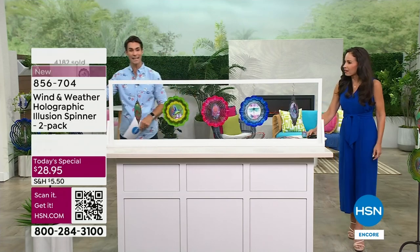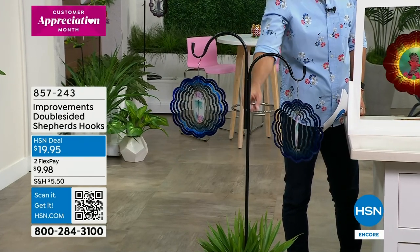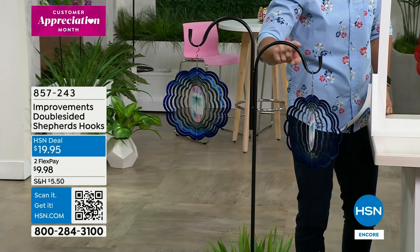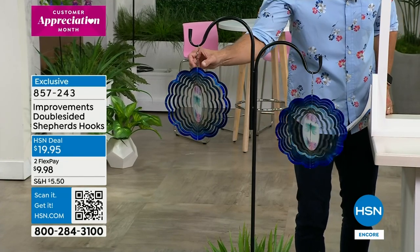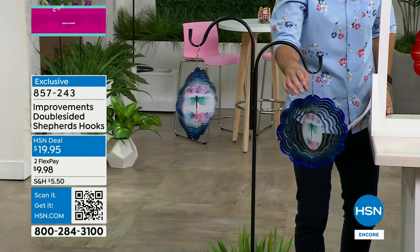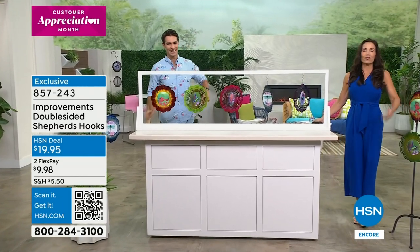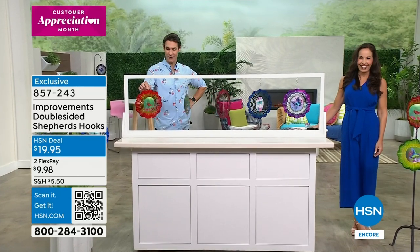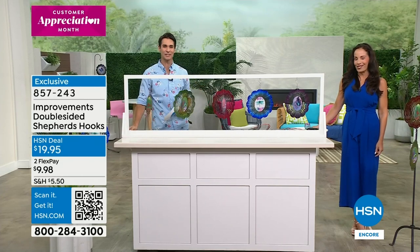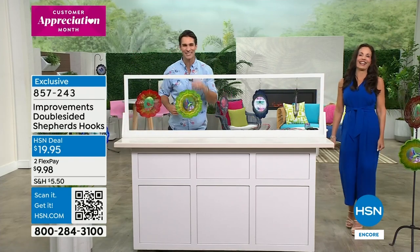There are only 150 remaining double-sided shepherd's hooks. You can put these in the ground or in a pot that has a plant - it's going to raise up and you've got both sides for your two-pack. You can put this out on your balcony, on the front porch that gets a little bit of breeze. It's a great pairing and you can move it around as many times as you want. Thank you Yvette, congratulations to everyone who got it. Something else new coming up!